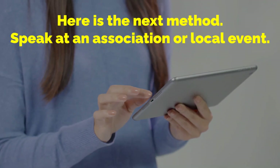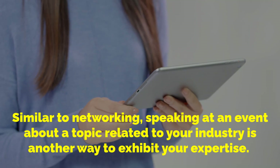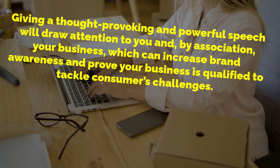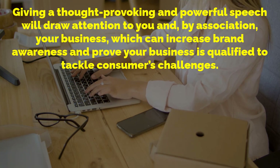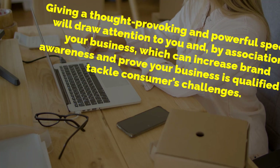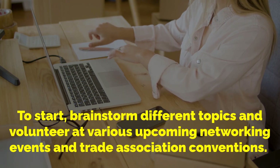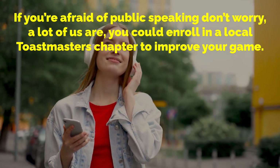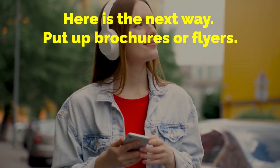Here is the next method: speak at an association or local event. Similar to networking, speaking at an event about a topic related to your industry is another way to exhibit your expertise. Giving a thought-provoking and powerful speech will draw attention to you and, by association, your business, which can increase brand awareness and prove your business is qualified to tackle consumers' challenges. To start, brainstorm different topics and volunteer at various upcoming network events and trade association conventions. If you're afraid of public speaking, don't worry — you could enroll in a local Toastmasters chapter to improve your game.